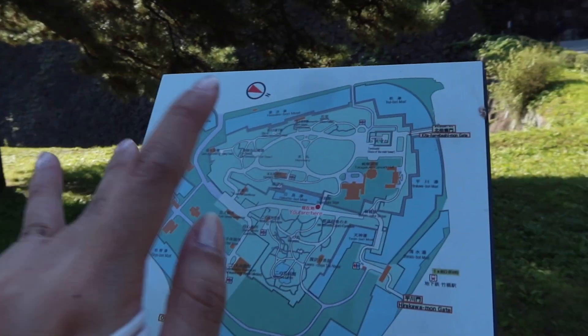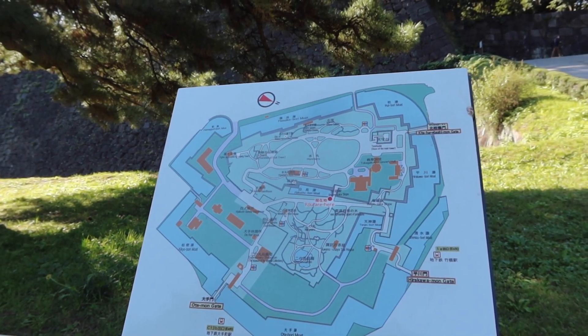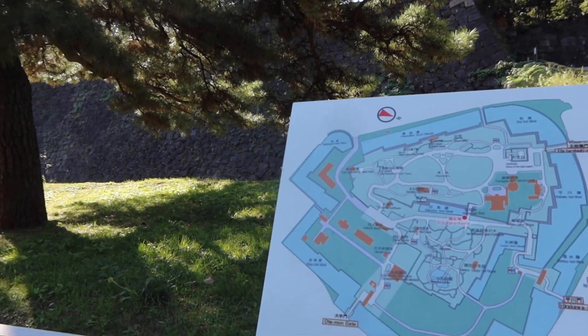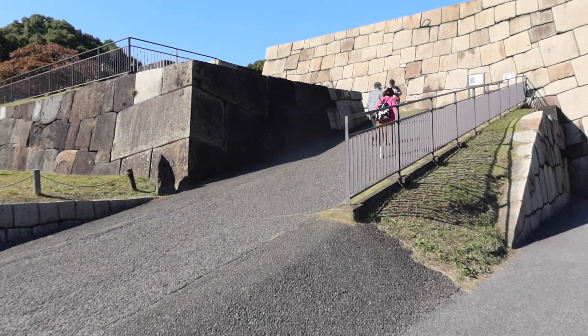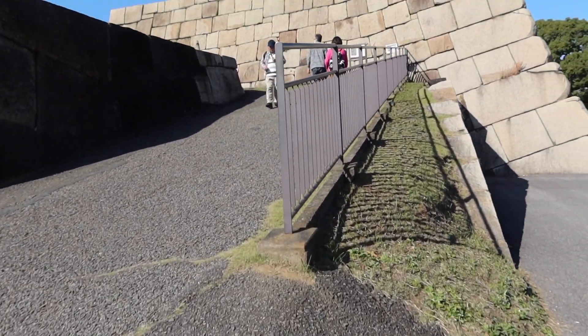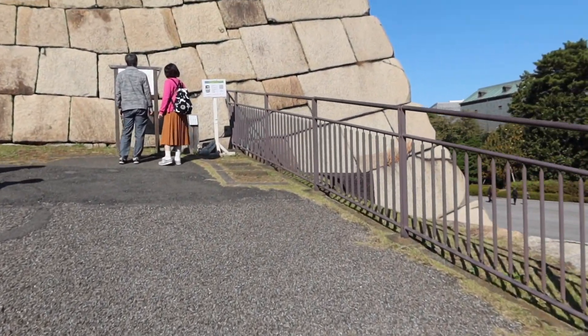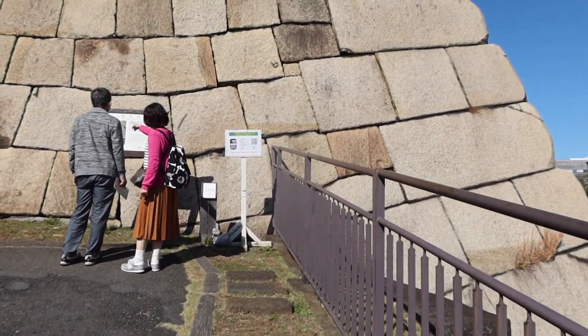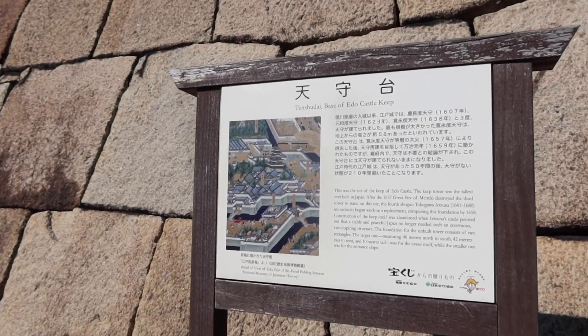Let's see — I didn't get to the Shimon Gate. Here for the lookout. This one looks like a place where a king or soldiers would save their lives from the enemy — like a camp. Let's see what it says here: 'Base of Edo Castle.'